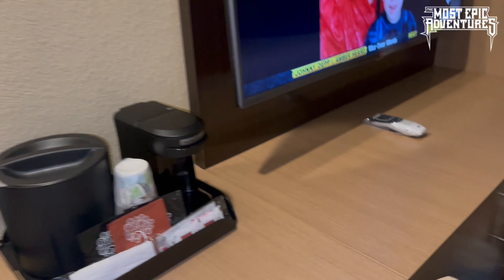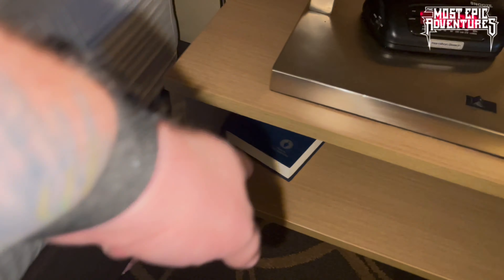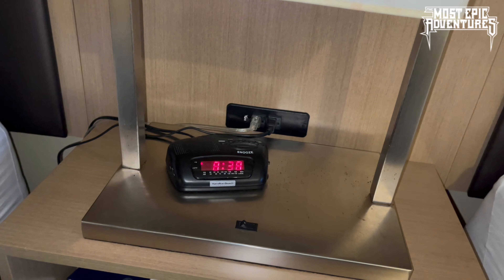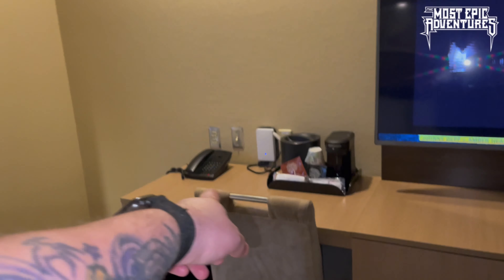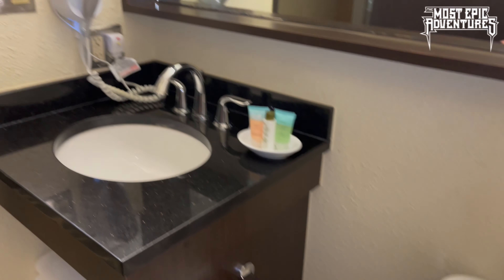Let's look at the amenities over here. There's the safe — since we're staying at a casino, we have to have a safe. We might have more money than we want to carry around, but that's not really the case for us. There are some Bedre chocolates, which are actually made in Oklahoma — who knew? The light switch is the opposite way. We are in the sovereign nation of the Chickasaw, so they can do what they want with the light switches.